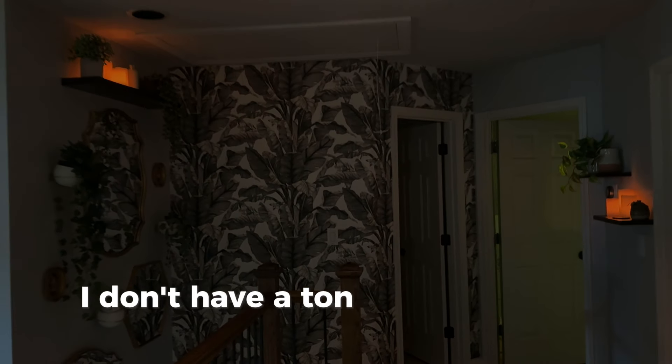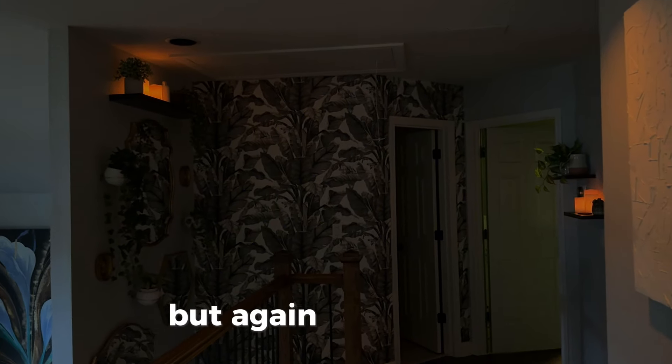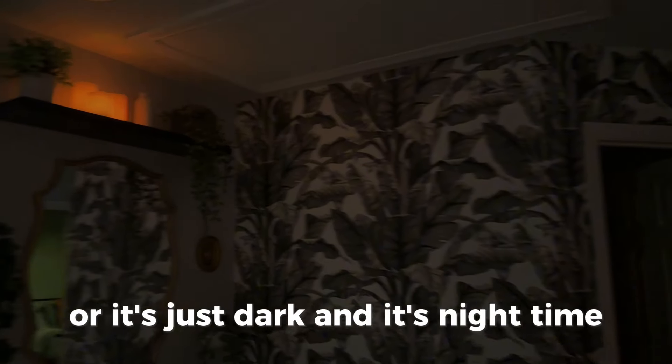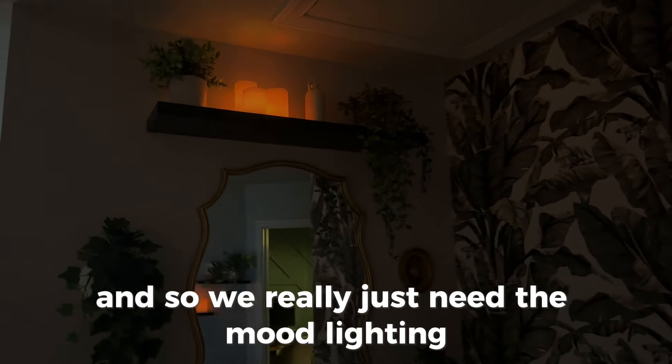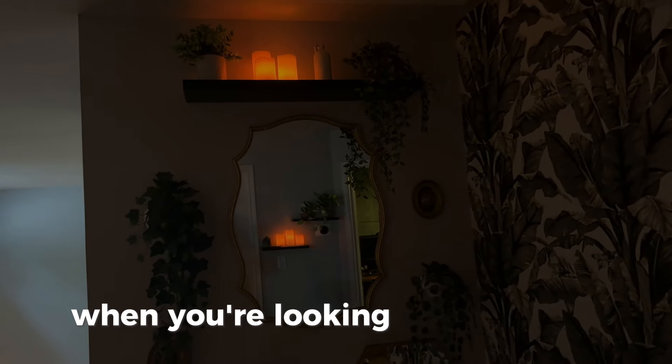I don't have a ton of light in this hallway — just some battery powered candles. It's a hallway, so either we're using the main light because we need to see a lot, or it's nighttime and we really just need the mood lighting. I love the way you can see both sets of candles when you're looking at the mirror straight on.